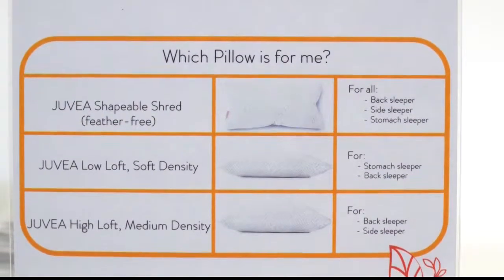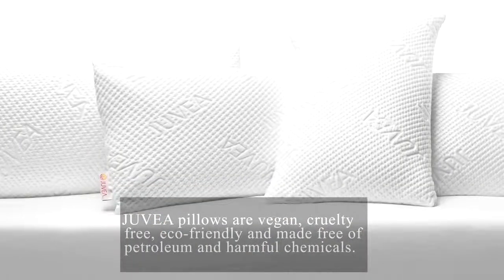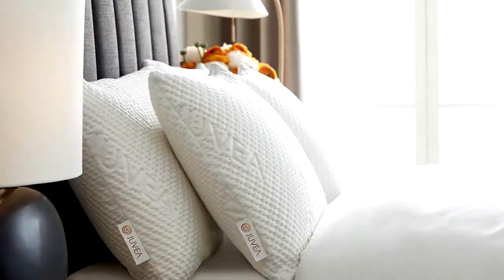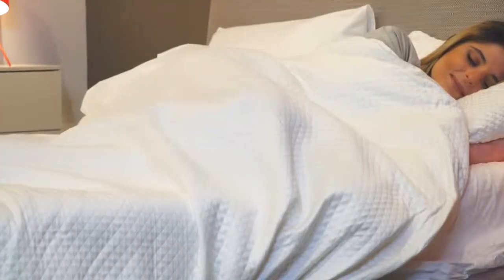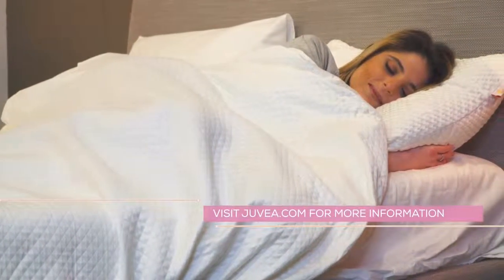Offered in three densities, Juvaya pillows are naturally hypoallergenic, resistant to mold and mites, and certified Oikotex Class 1 Baby Safe. The Shapeable Shred Density, which is the brand's number one seller, truly fits all types of sleepers and is suitable for all body types. Visit juvaya.com for more information.